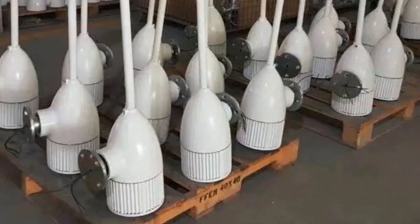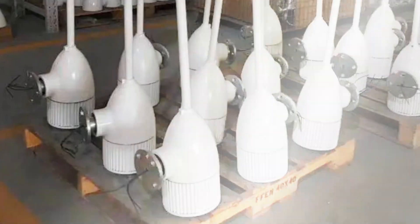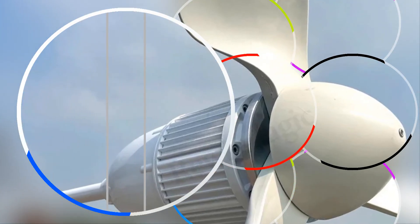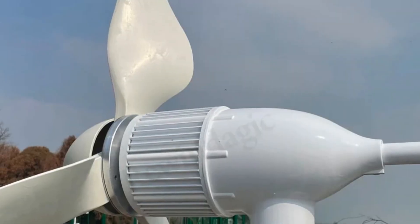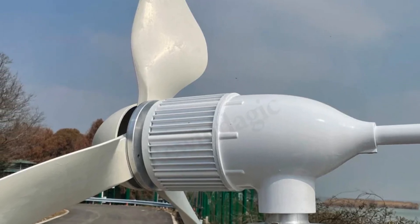The integrated MPPT charge controller and on-grid tie inverter enhance efficiency, making it an ideal choice for those prioritizing high-capacity, reliable energy solutions. Embrace sustainability with this top-tier wind generator for a greener and more self-sufficient future.